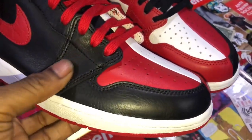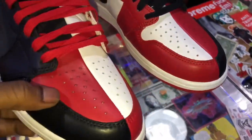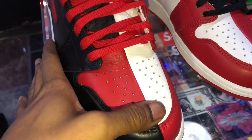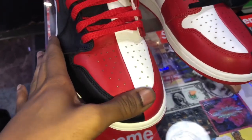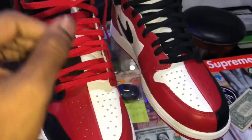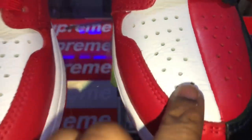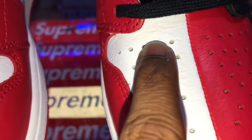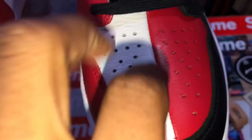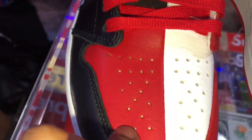I'm telling y'all, this black leather is so smooth — all of the black leather, from the side panel to right there to the lace loops coming around on the toe box. This red leather is smooth, too. And once we get a little bit closer on this white leather, it's tumbled. Super soft and smooth. Oh my gosh y'all, the leather on these is perfecto.